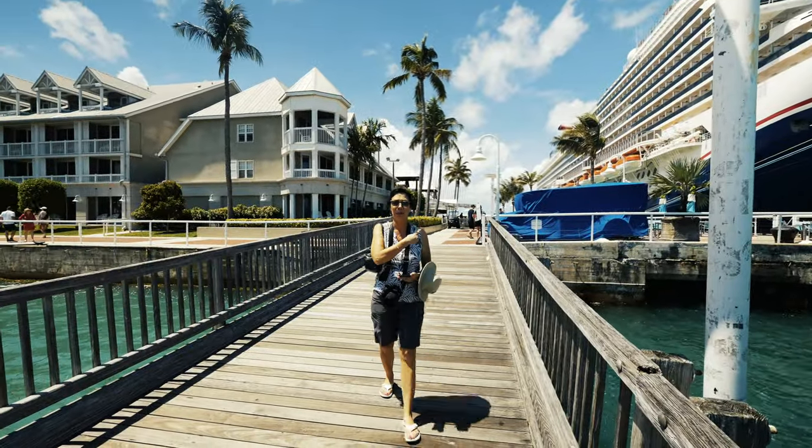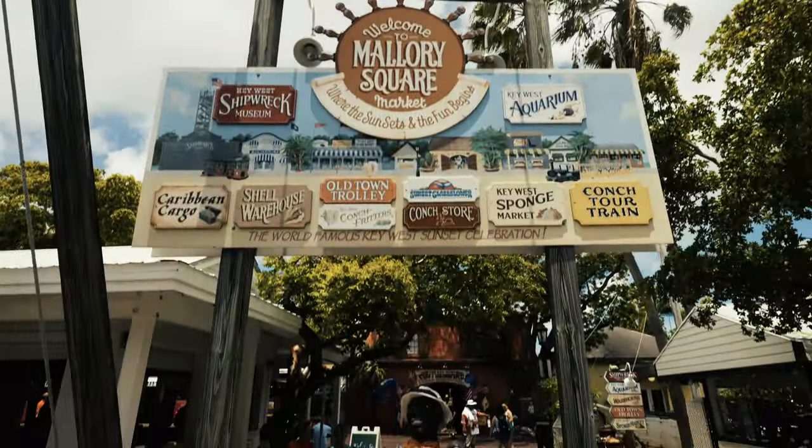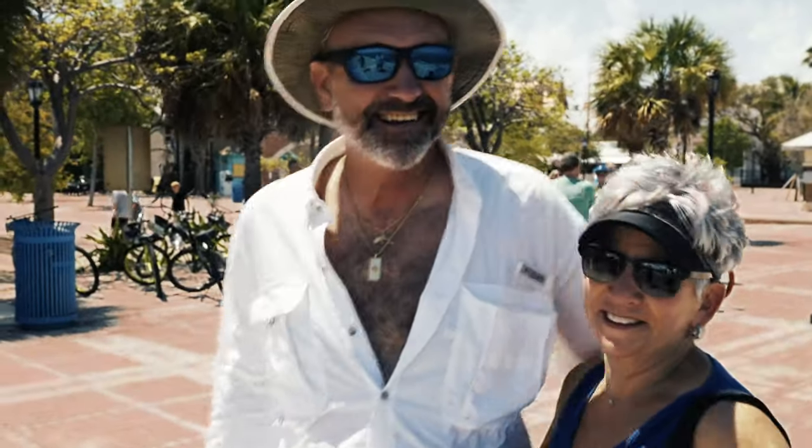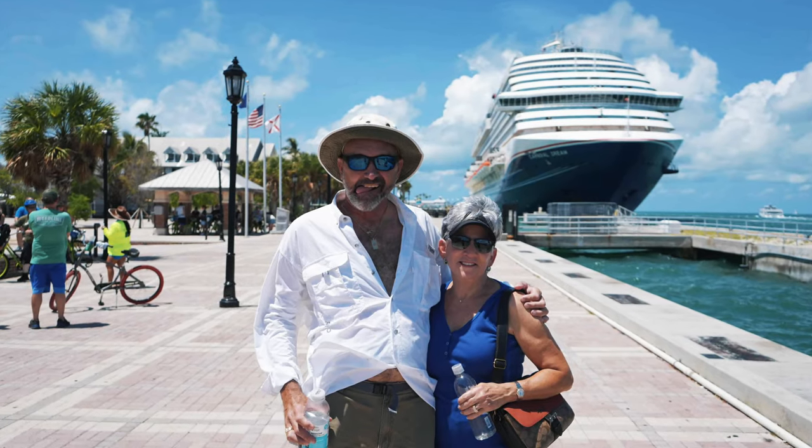Next, we're heading to Mallory Square, known for its sunset celebrations complete with fire dancers and live music. In the middle of the day, especially in June, it's much warmer and less crowded.